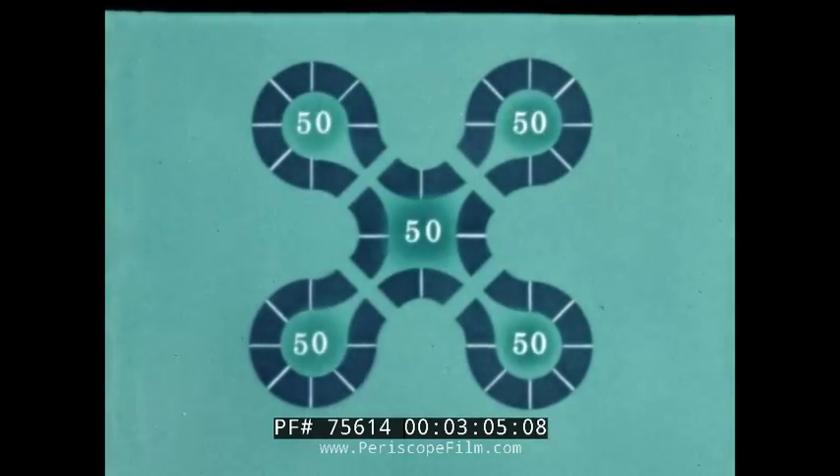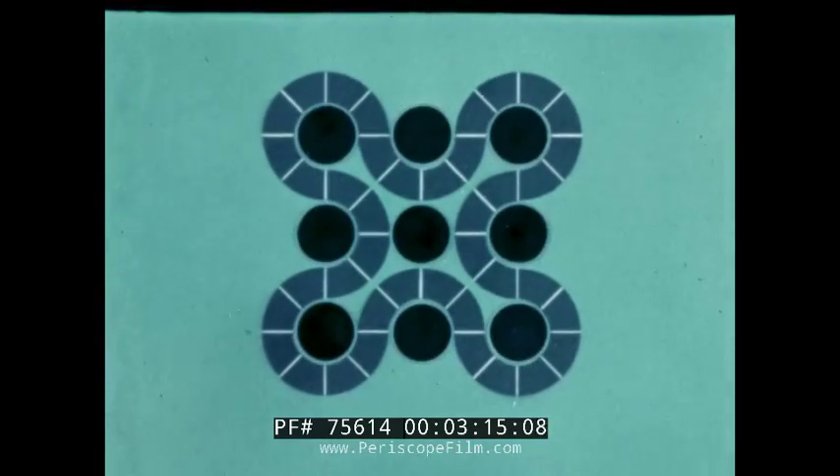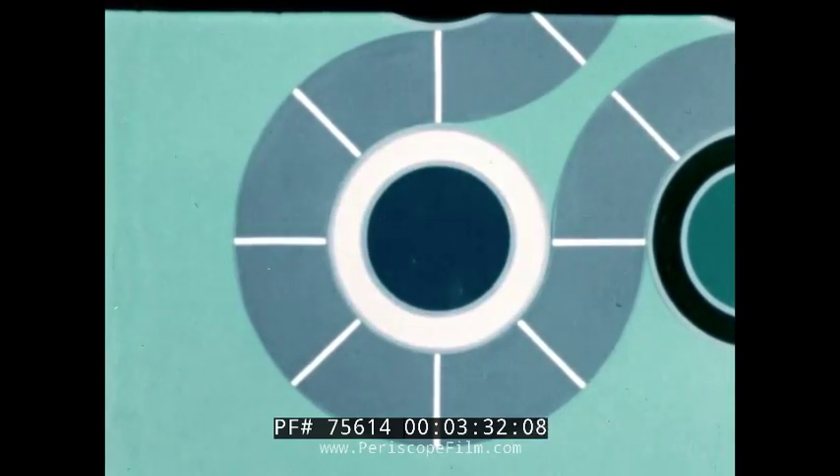There are five 50-megawatt fuel regions: the four lobes and the center region. The core configuration provides nine six-inch flux traps. Each trap surrounds an experiment pressure tube. The flux spectrum in any trap can be modified by changing the composition of the moderating material.